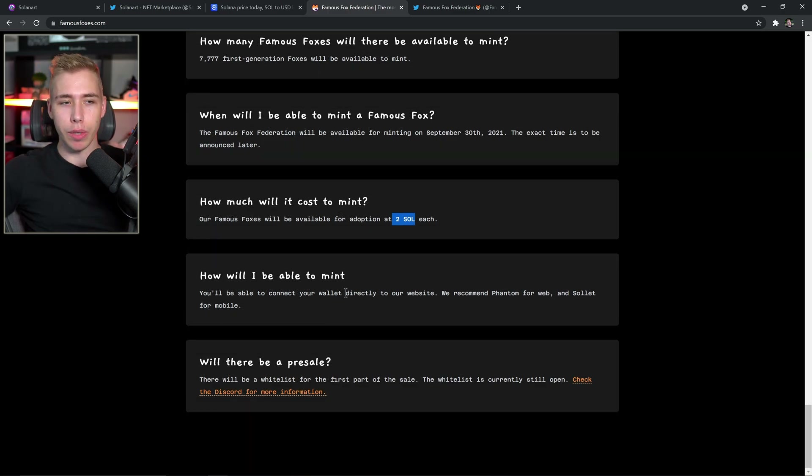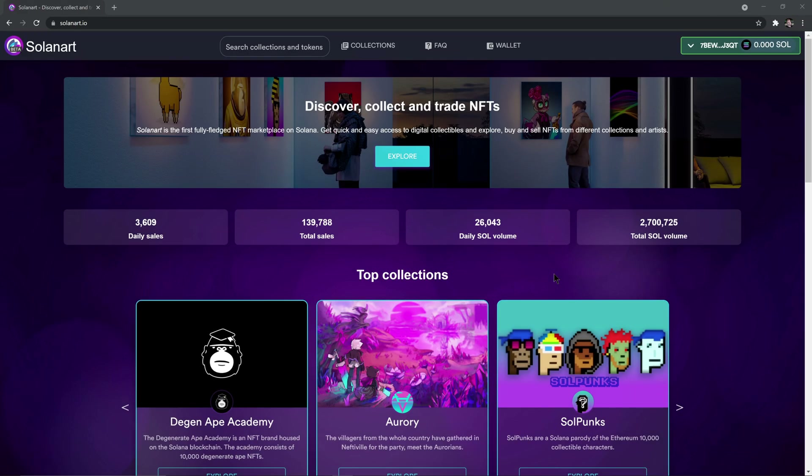You'll be able to connect your wallet directly to their website. They recommend Phantom for web and Solflare for mobile. I'm personally going to use Phantom as well for the showcase, as I found it the easiest to use as someone who hasn't played with Solana that much. One cool thing I found about the Phantom wallet is that when you connect it to a site, a little window pops up for auto-approve. This means whenever you try to mint or make a transaction, you don't have to wait for an additional pop-up window and manually approve it each time. Obviously, only ever do that on sites you trust. It's useful if you want to spam-click a project the moment it goes live.